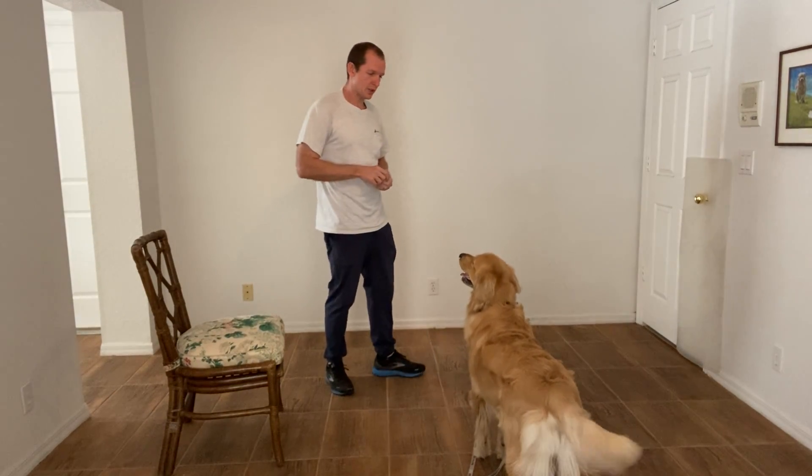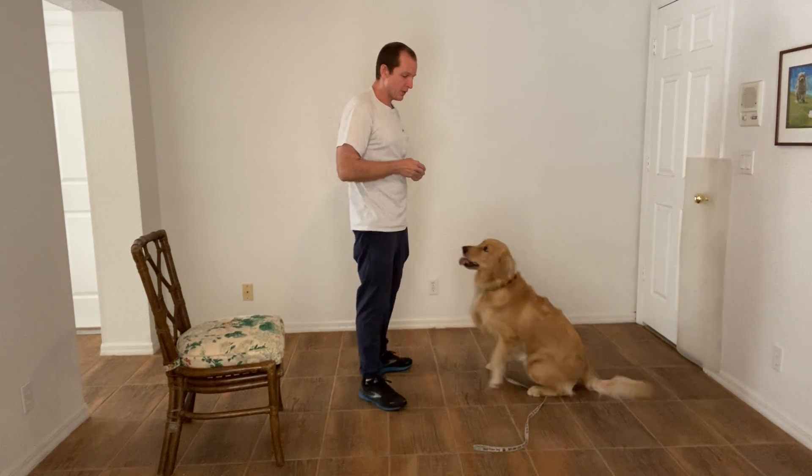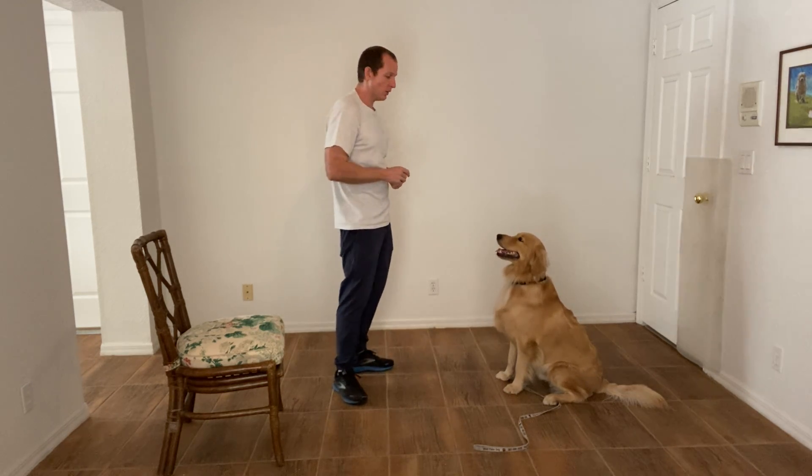Hi, I'm Walt with West Palm Dog, and today with Remy we're working on the down command. Specifically, I want him to learn how to lay down and stay down.